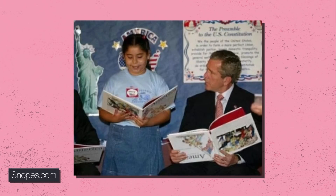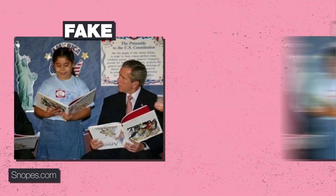Some people used to mock former President George W. Bush, saying that he wasn't the sharpest tool in the shed. If you need proof, they could point to that picture of him holding a children's book upside down. Well, actually, you can make this stuff up. And someone did. Here's the real photo.